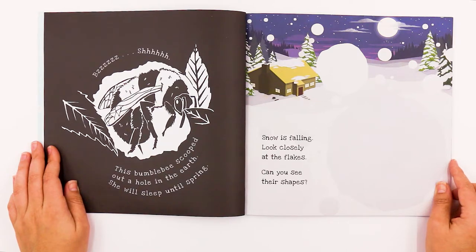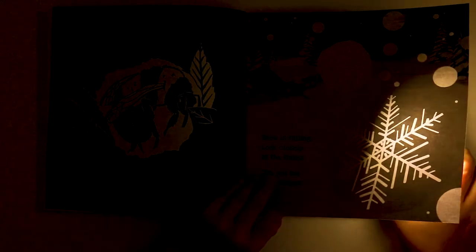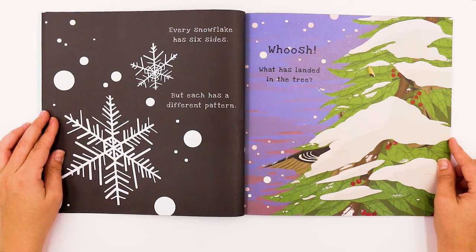Snow is falling. Look closely at the flakes. Can you see their shapes? Let's see. What do we see? The shape of the snowflake. How many arms does it have? One, two, three, four, five, six. What a beautiful snowflake. Every snowflake has six sides but each has a different pattern.